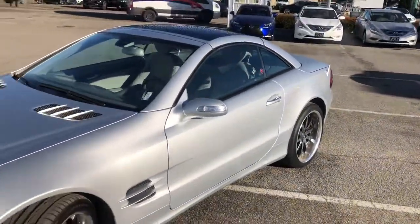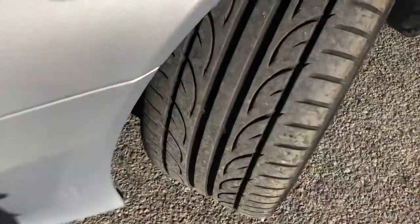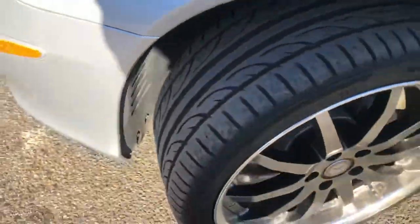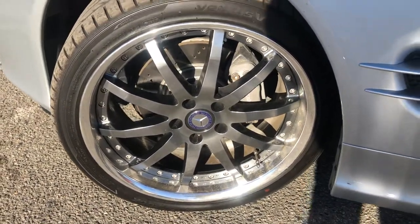I'd be very very happy with this car. Finishing up on the front — there's a shot of the tire tread. Coming to the front Mercedes wheel, no curb rash or any nicks on this side.